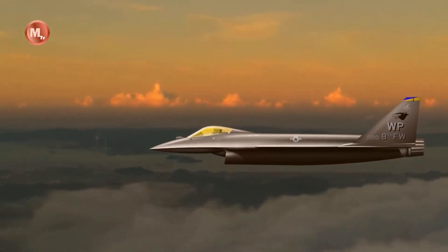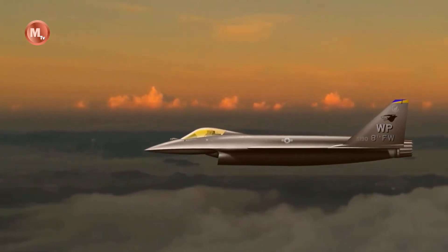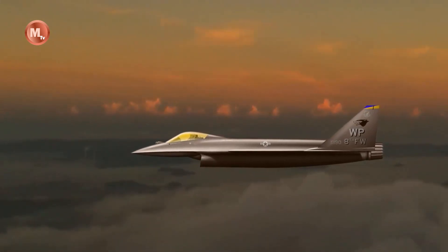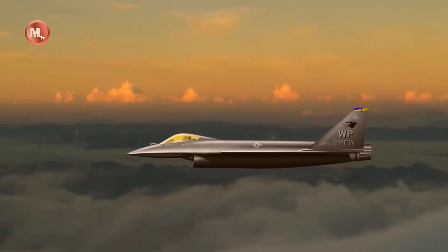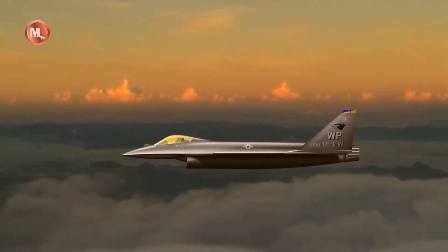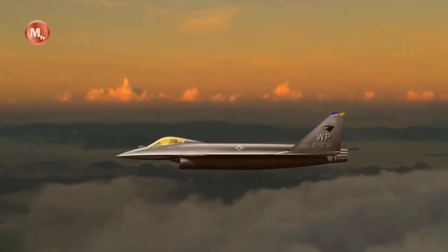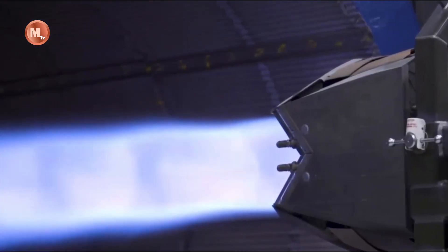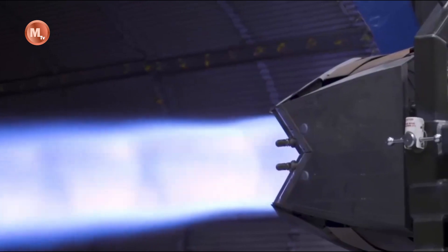The propulsion system of the F-16XL was also a focal point of its revolutionary evolution. Upgraded engines provided increased thrust-to-weight ratios and improved fuel efficiency, leading to enhanced speed, range, and agility. These improvements allowed the F-16XL to perform a wide array of missions with unmatched speed and maneuverability.